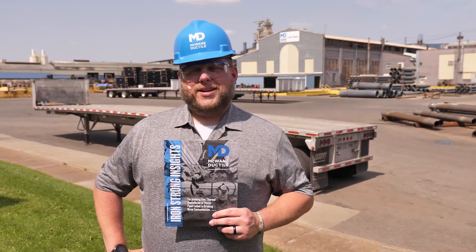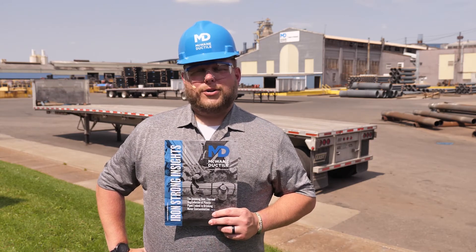The Iron Strong Insights magazine published by McWane Ductile is another opportunity for industry news. Included in the magazine are technical articles that provide insight and training opportunities, along with a special section dedicated to highlighting various projects that utilize McWane Ductile products.